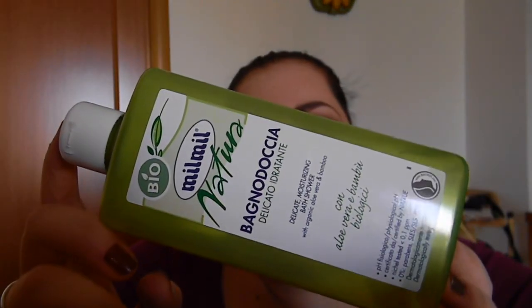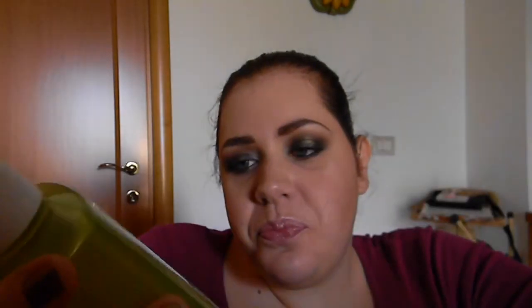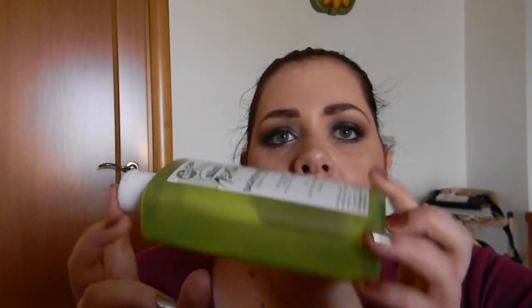So the first product I finished in March and the first part of April is this bath shower by Mille, which is an Italian brand. It says: a soft and perfumed foam that cleanses delicately the skin thanks to the protective and moisturizing action of organic aloe and bamboo extract.